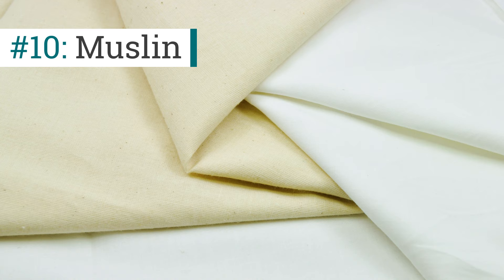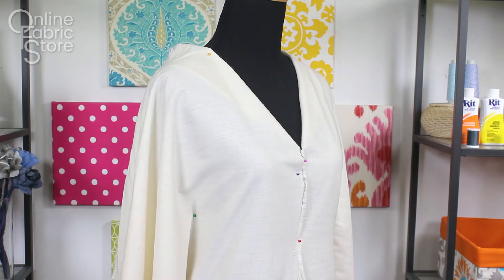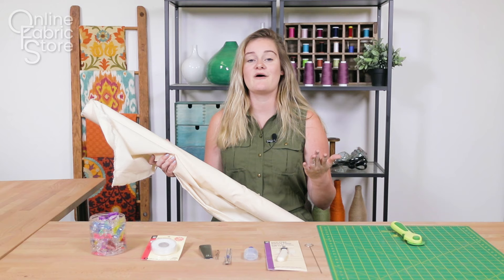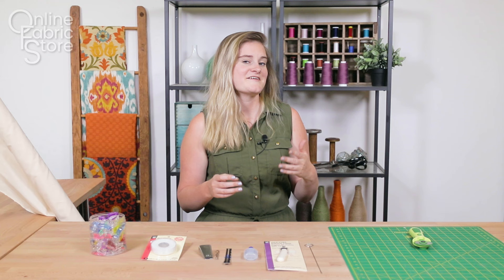And last but not least, we're moving on to our muslin. Muslin is a great fabric to have around. It's great for making mock-ups of apparel or prototypes of projects before you go and use your more expensive fabric. Muslin is a really great multi-use material and I recommend just getting a roll to keep it around.